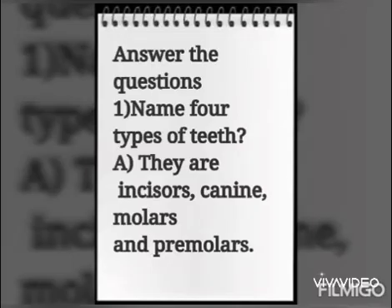Name four types of teeth. They are incisors, canine, molars and premolars.